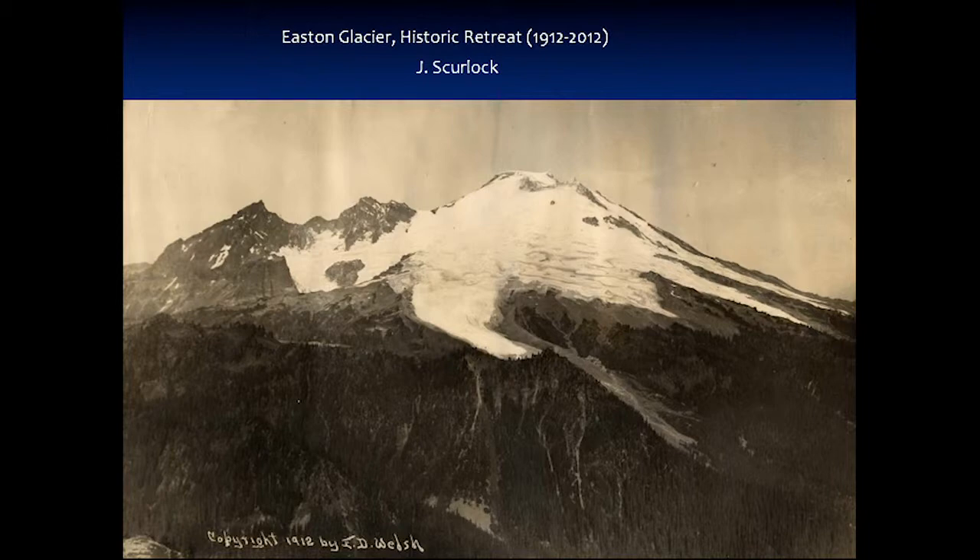A few years back, a friend of mine, John Scurlock, a mountain photographer who pilots his own home-built airplane around the Cascades taking spectacular photos of glaciers and mountain peaks — he found an old photo from 1912 by J.D. Welsh, taken from a nearby peak. So he and some others bushwhacked up to the top of that peak — not an easy scramble; they actually failed the first time — and reoccupied the same site to retake the photograph of Mount Baker and the Easton Glacier.